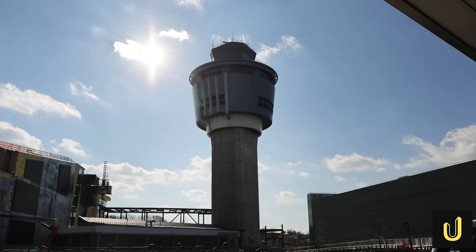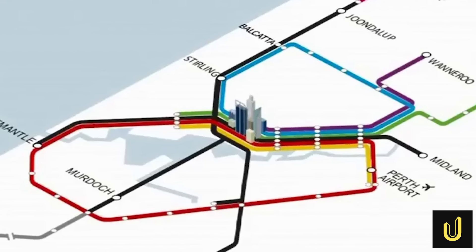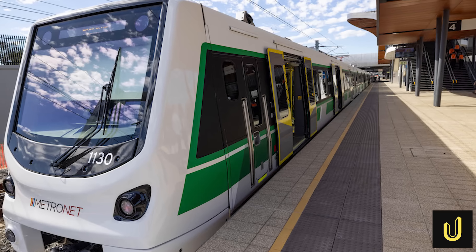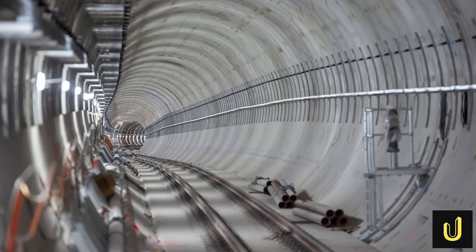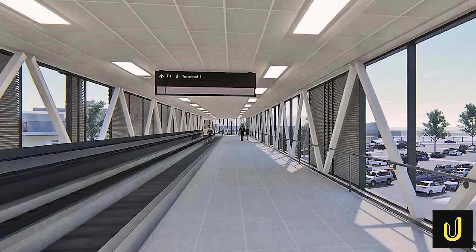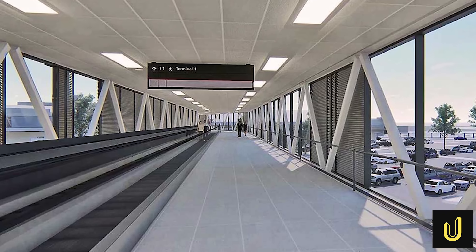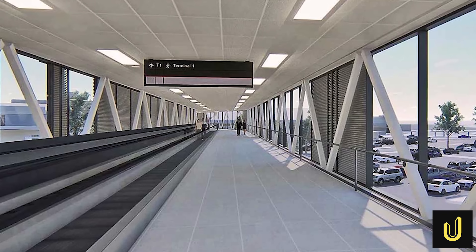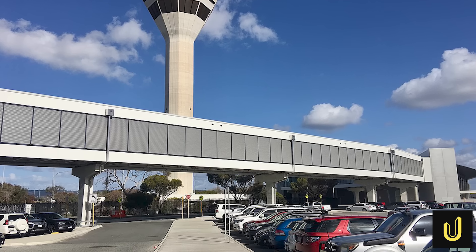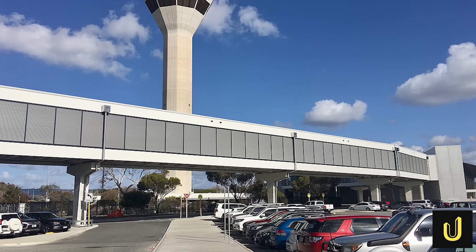But how do passengers get to these new terminals without getting stuck in traffic? The answer is a $1.86 billion train line called Metronet, finished in 2022, which used giant boring machines to dig tunnels 26 metres underground. To connect the station to the airport, a company called Georgiou Group built a 280 metre long skybridge. This bridge has the longest escalators in the southern hemisphere — 35 metres long — and can move 8,200 people every hour.